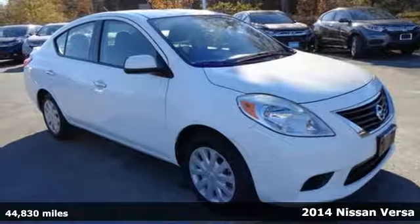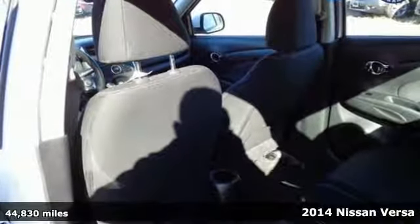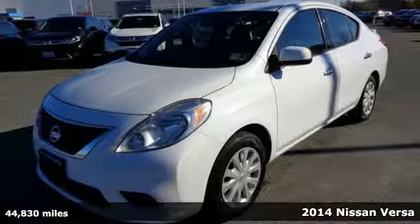Here's a 2014 Nissan Versa. Economical doesn't have to be boring. This is a fuel-efficient vehicle that's roomy, comfortable and lots of fun to drive.